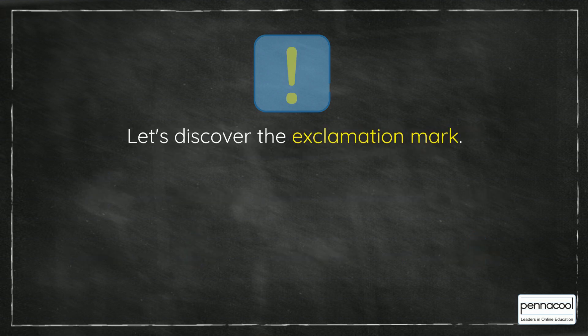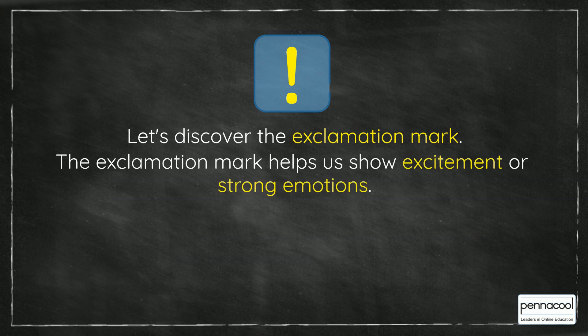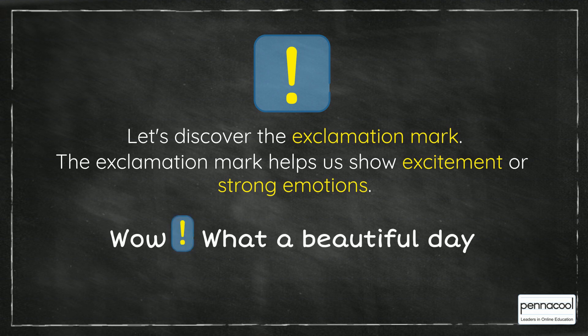Let's discover the exclamation mark. The exclamation mark helps us show excitement or strong emotions. For example, wow, what a beautiful day!